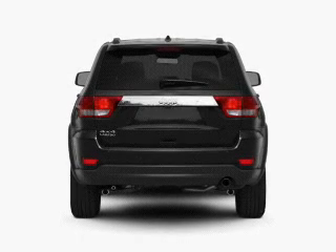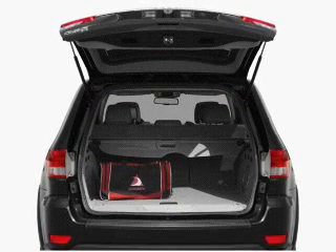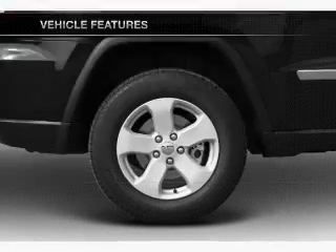The anti-lock braking system will help deliver you safely to your destination. Enjoy the flexibility of multi-zone temperature controls. And with these notable features, you won't want to miss out on the opportunity to own this amazing ride.